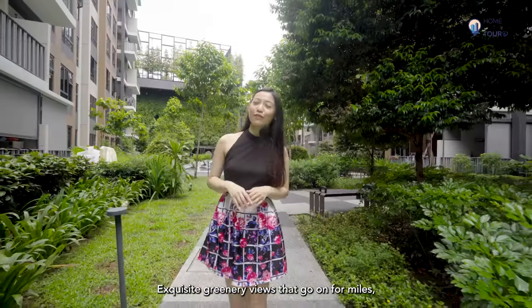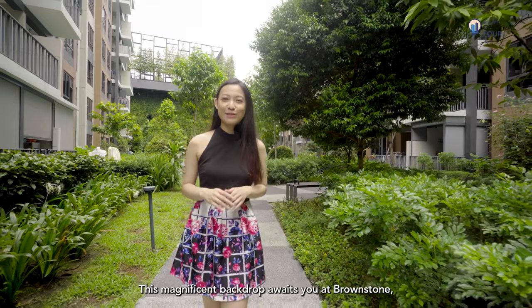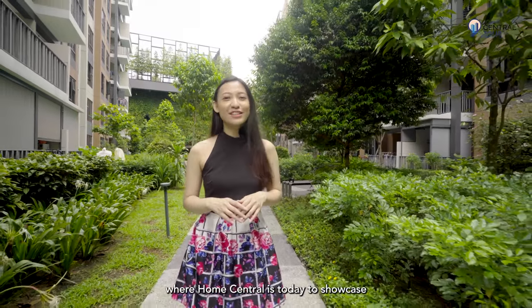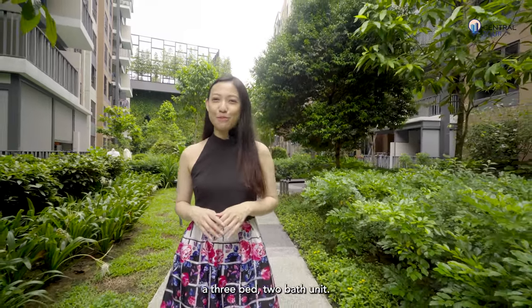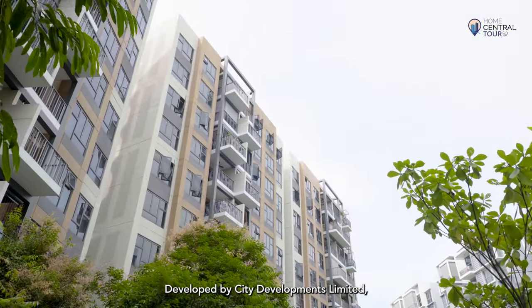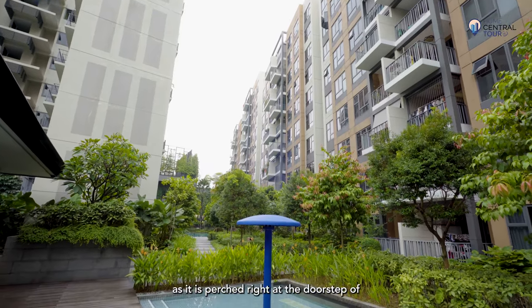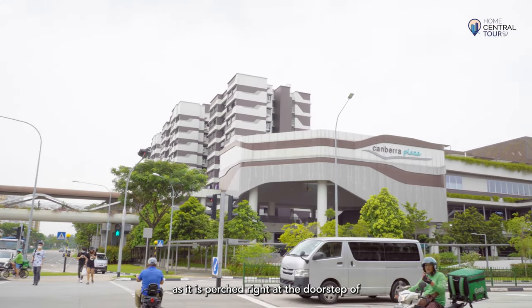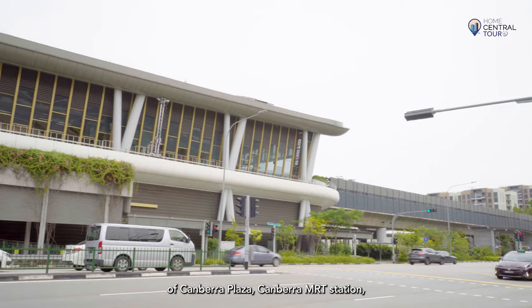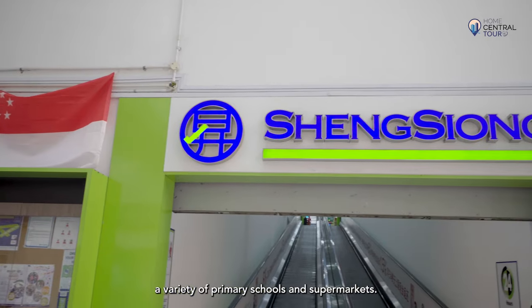Exquisite greenery view that goes on for miles with no end in sight — this magnificent backdrop awaits you at Brownstone. Home Central is here to showcase a three-bed, two-bath unit. Developed by City Developments Limited, this executive condominium delivers incredible convenience as it is perched right at the doorstep of Canberra Plaza, Canberra MRT Station, a variety of primary schools and supermarkets.